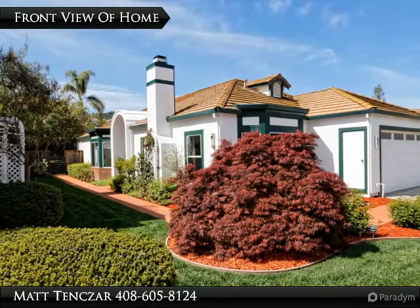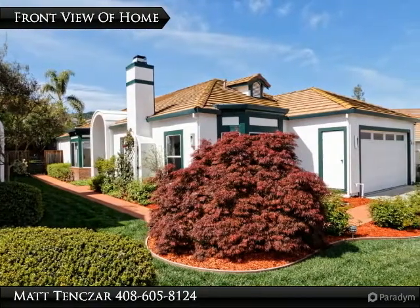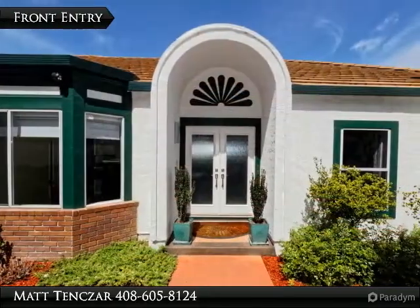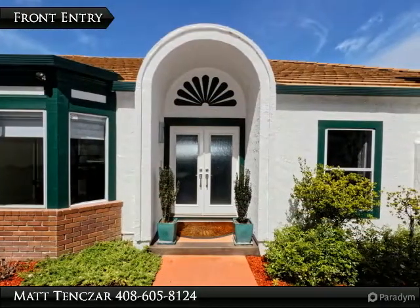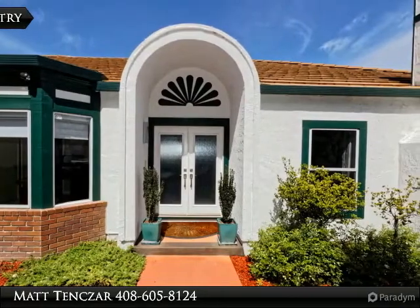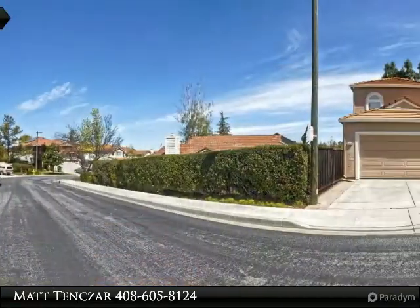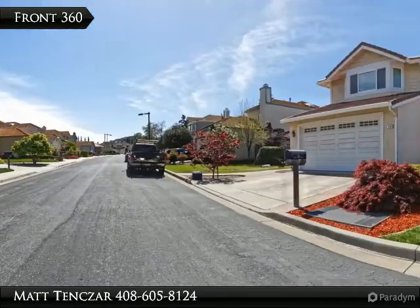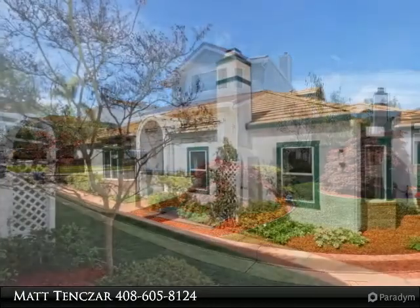This spectacular Glencrest home is located in one of All Maiden's most desired neighbourhoods. It has been masterfully remodelled and features a formal double door entry, a large modern designed living room with a bay window, cherry wood floors, and a gorgeous gas fireplace surrounded by granite.